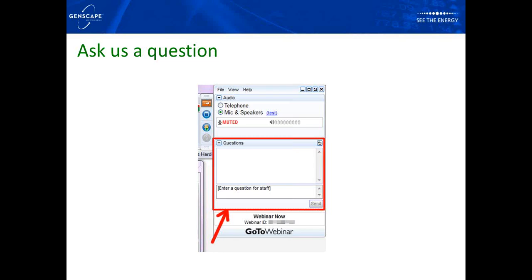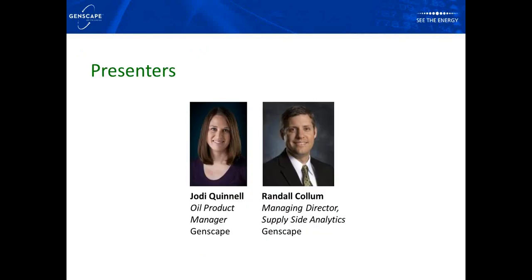First of all, everyone attending will be getting a copy of these slides, so if you want a copy please email us. Throughout this webinar you can ask questions in the chat box. Type those in and at the end of the webinar we will answer them. Whichever ones we don't get to because of time constraints, we will email you directly.